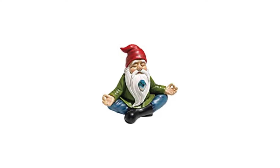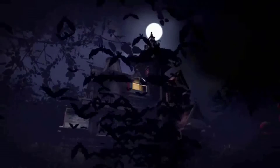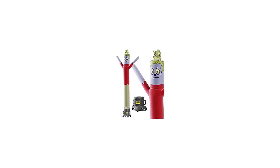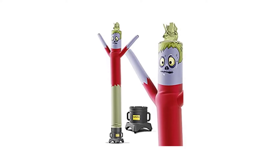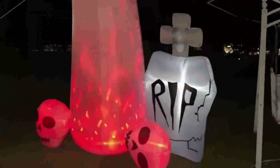Number 1: 3.5-Foot Lighted Hocus Pocus Witch Inflatable. It's hard to think that Hocus Pocus was a commercial flop when it was first released, considering that the Sanderson sisters are now a staple of Disney's yearly Halloween lineup alongside other iconic characters such as the Headless Horseman and Jack Skellington.